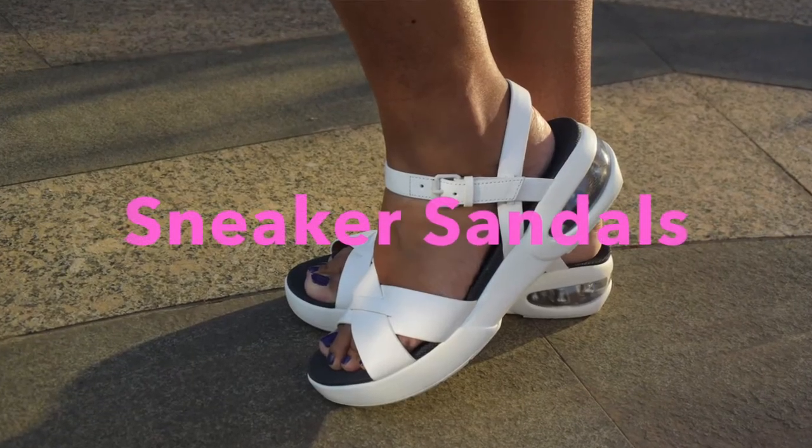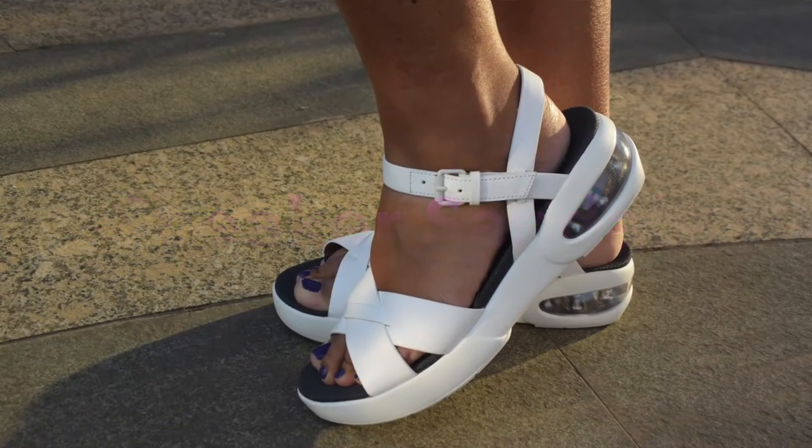Hi everyone, this is Sanjana and you're watching me on the Purple Windows YouTube channel. I wanted to share this quick bite on these sandals that I'm obsessed with and that I think everyone should get a pair of — I'm talking about sneaker sandals. I'm quite a sneaker head anyways, and I'm so happy that so many brands have introduced sneaker sandals in their collections for spring/summer 2015.